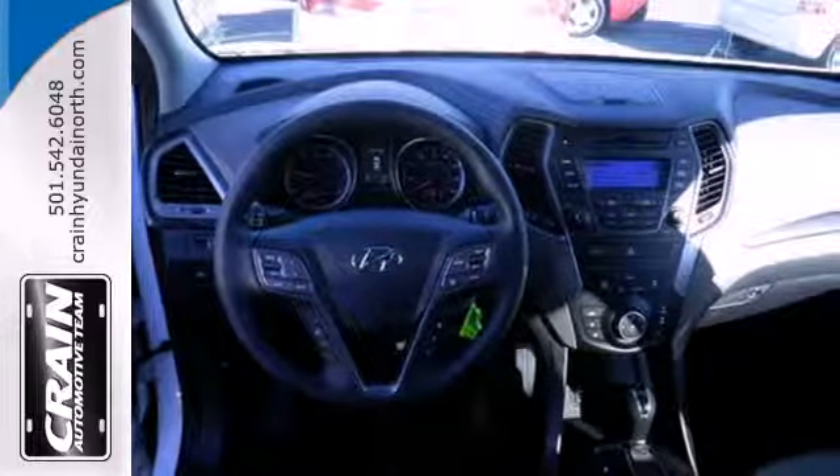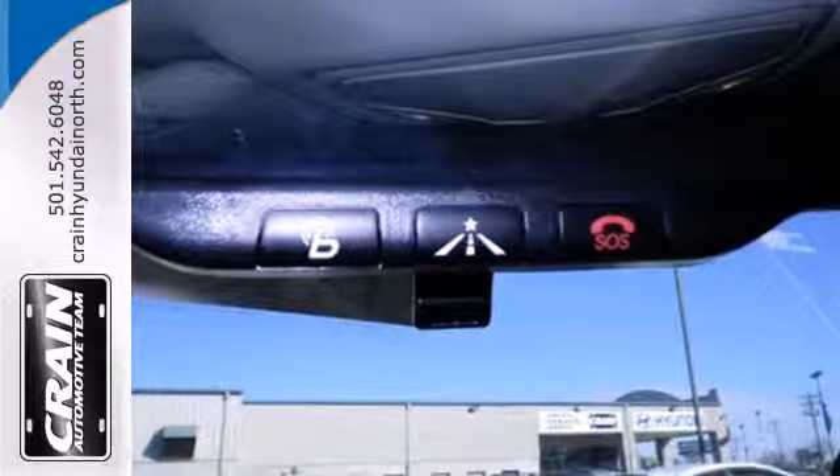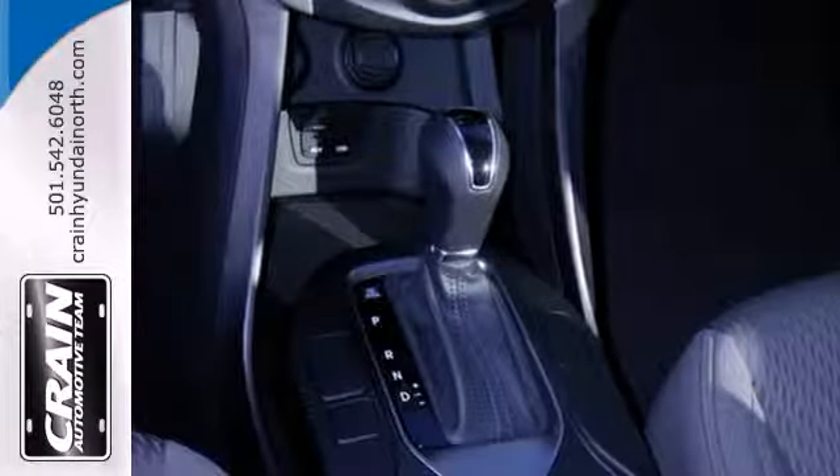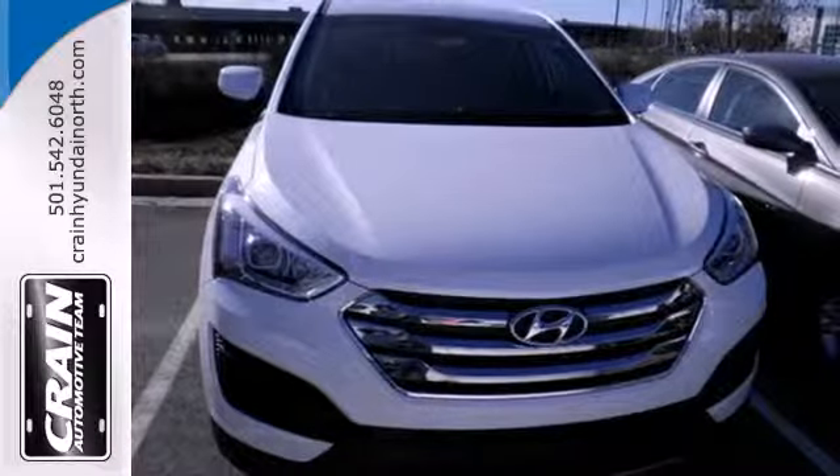You'll appreciate the multi-function steering wheel, Bluetooth technology, keyless entry and BlueLink telematic system at your fingertips. Put all four wheels in motion and drive home in this Santa Fe Sport today.